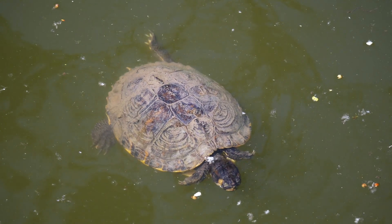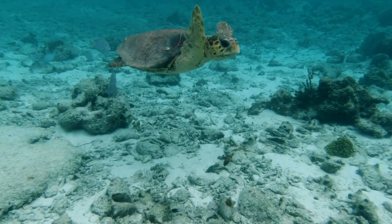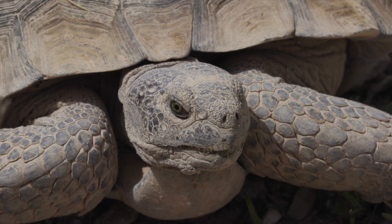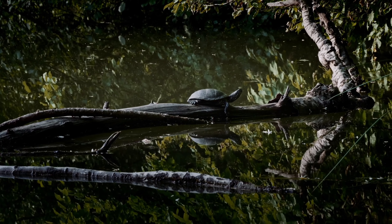Turtles are ectothermic animals, meaning they rely on external sources of heat to regulate their body temperature. They bask in the sun or warm themselves on rocks to raise their body temperature. When it gets too hot or cold, they seek shade or burrow into the ground to maintain a comfortable temperature.